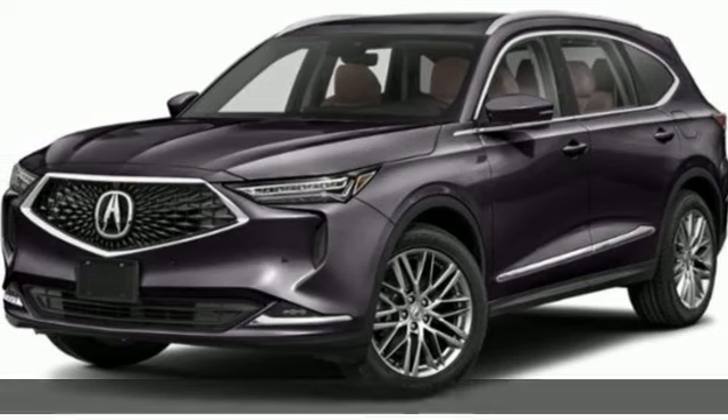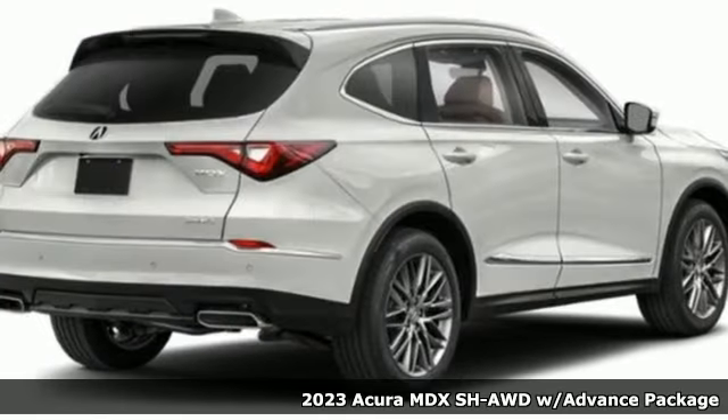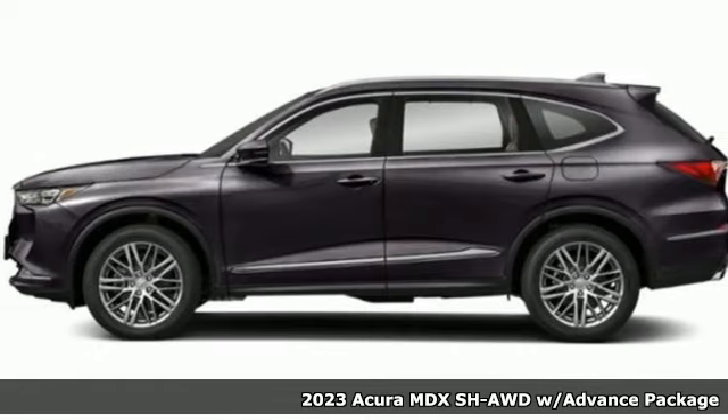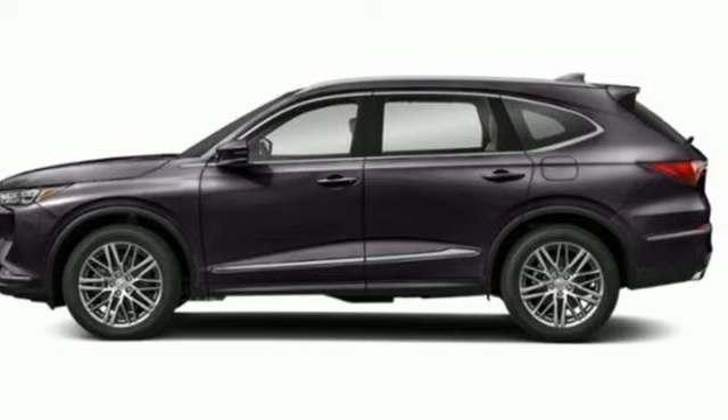Here's a new 2023 Acura MDX. This elegant MDX is designed to encourage all of your endeavors. It boasts an impressive list of features like these.